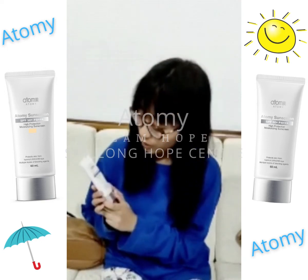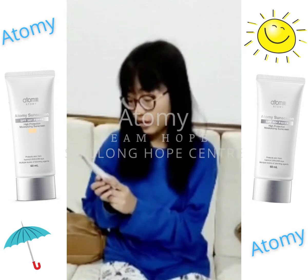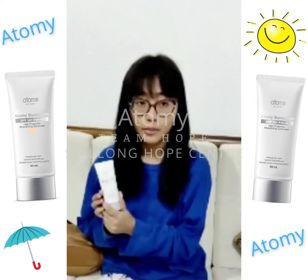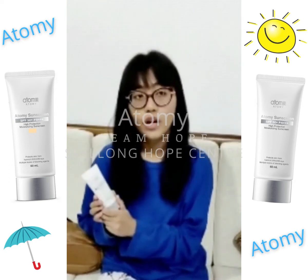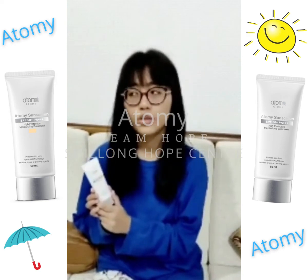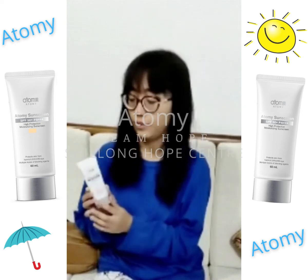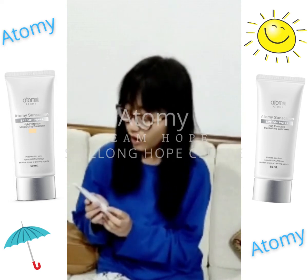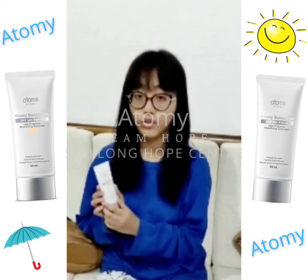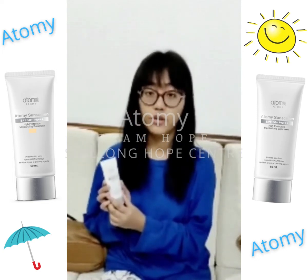It comes in two shades — one is beige and the other is white. It has multiple layers of blocking agents and it is a non-greasy formula. It gives off a powdered finish, which is what we see with Korean skin these days — it gives off that Korean look. Ever since I have been using this, it has really been working wonders on my skin, and I would really recommend this to everyone I know.